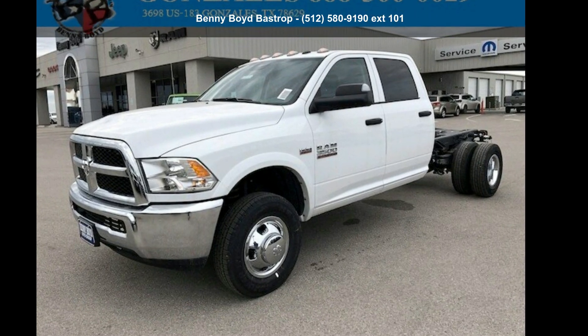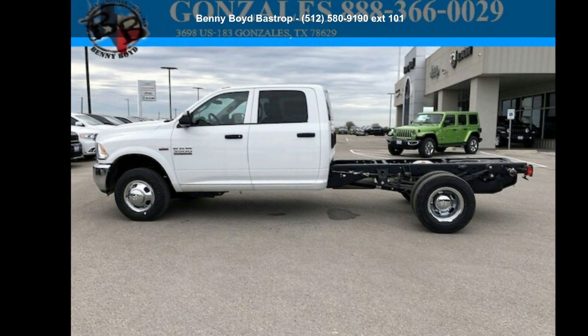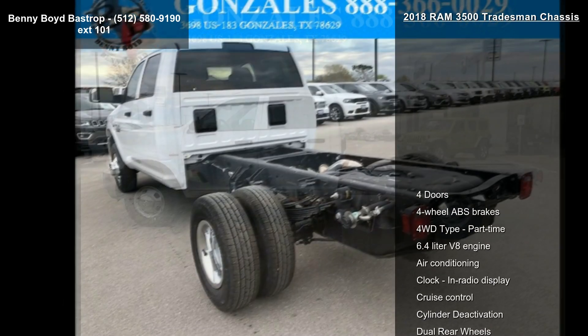Step into the Ram 2018 3500 Tradesman chassis. If you are looking for a first-rate auto, this one could be yours today.